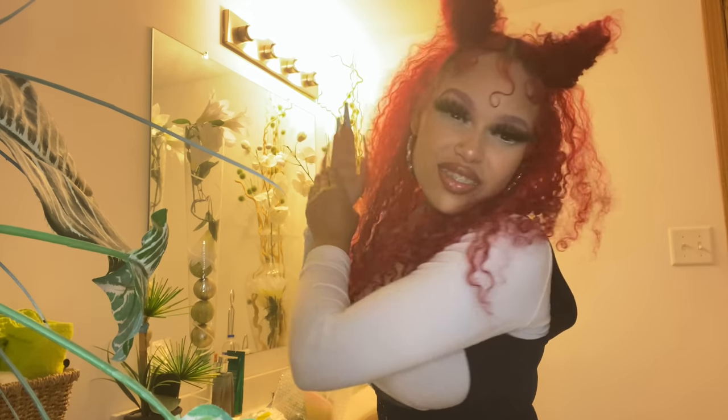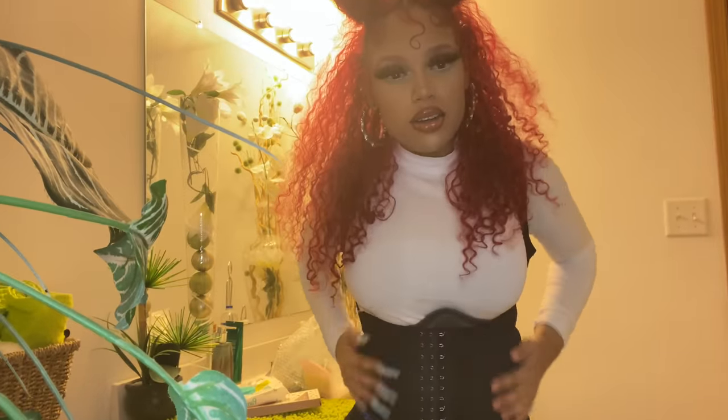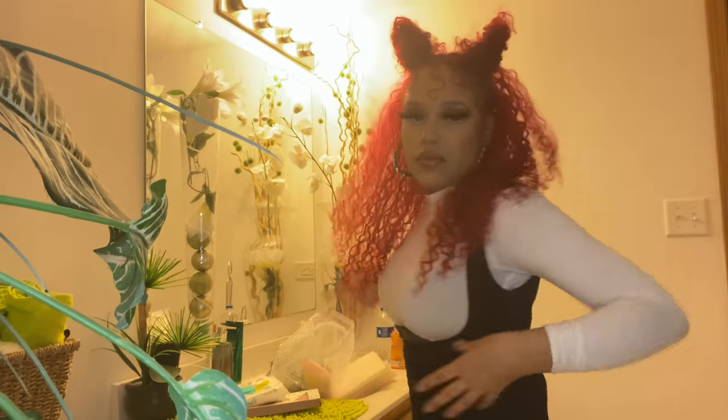We are officially one month post-op. For those who don't know, I got 360 lipo, which is what they do all over here, over here, and in my back.